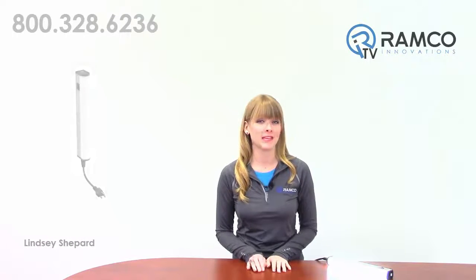Welcome to RamcoTV. Today we will be taking a look at the WLB32. The future is bright with this industrial LED light option from Banner Engineering. Let's take a look.